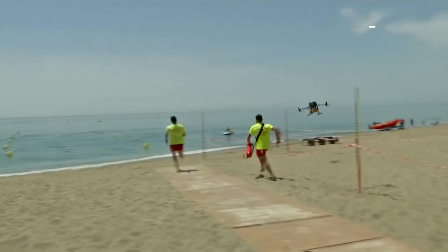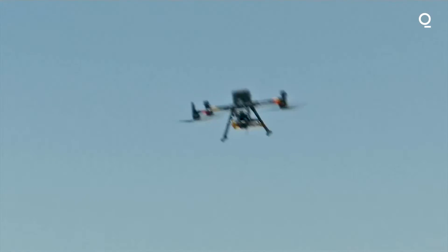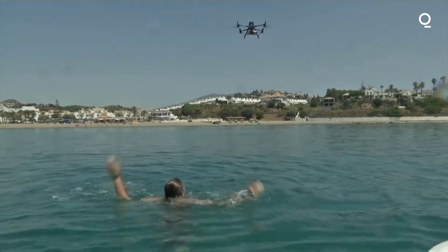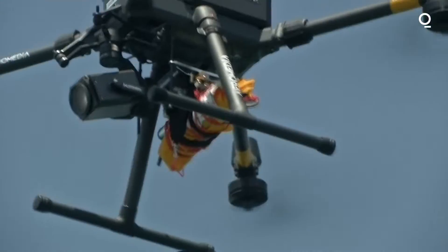A Spanish company has turned to drones to help keep beachgoers in Spain safe. After receiving an SOS, it locates the person in trouble and flies off to drop life-saving equipment.